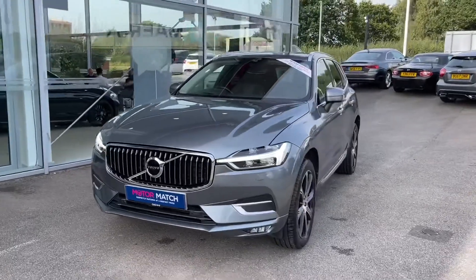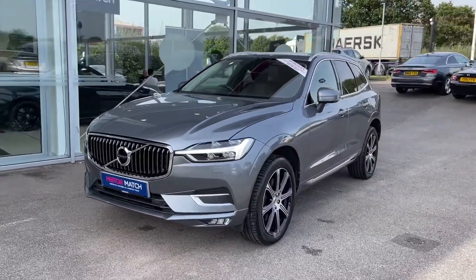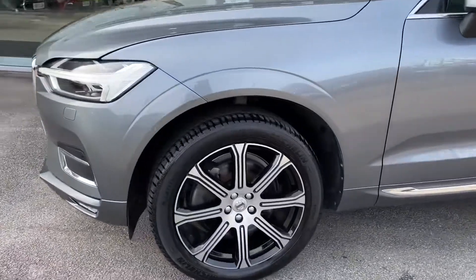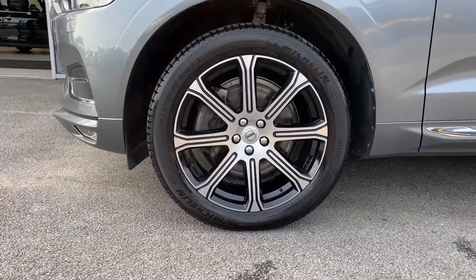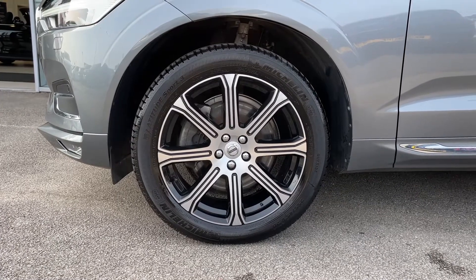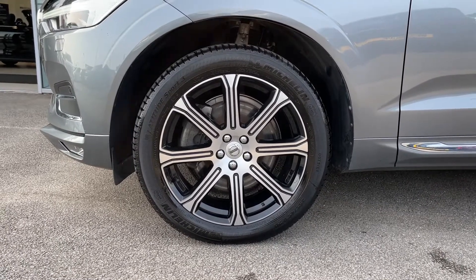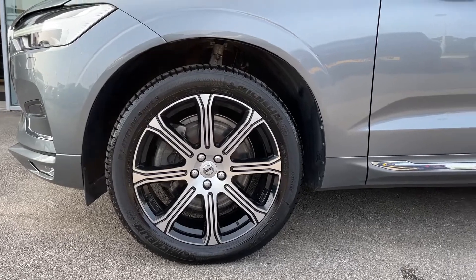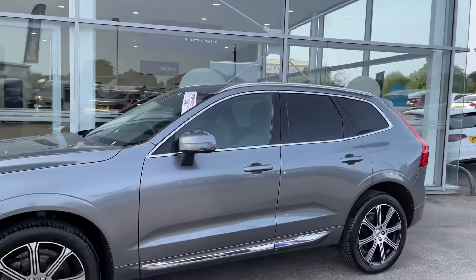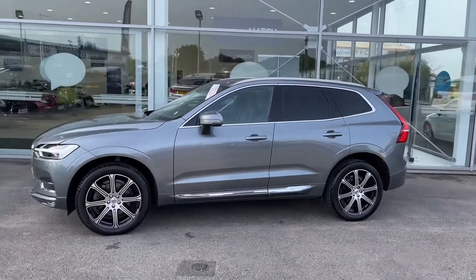Starting on the exterior, you can see the LED headlights and LED daytime running lights, adding a high-tech look to the exterior. You've also got 20-inch alloy wheels in an eight-spoke diamond-cut black finish, which complements the grey exterior colouring for an eye-catching look. Running down the sides of the vehicle you can see chrome window surrounds, roof rails, and rear privacy glass.